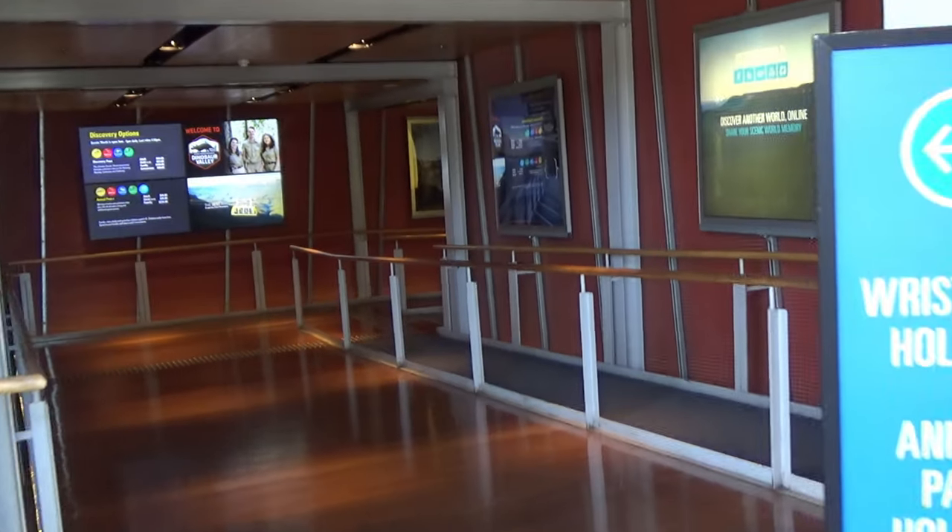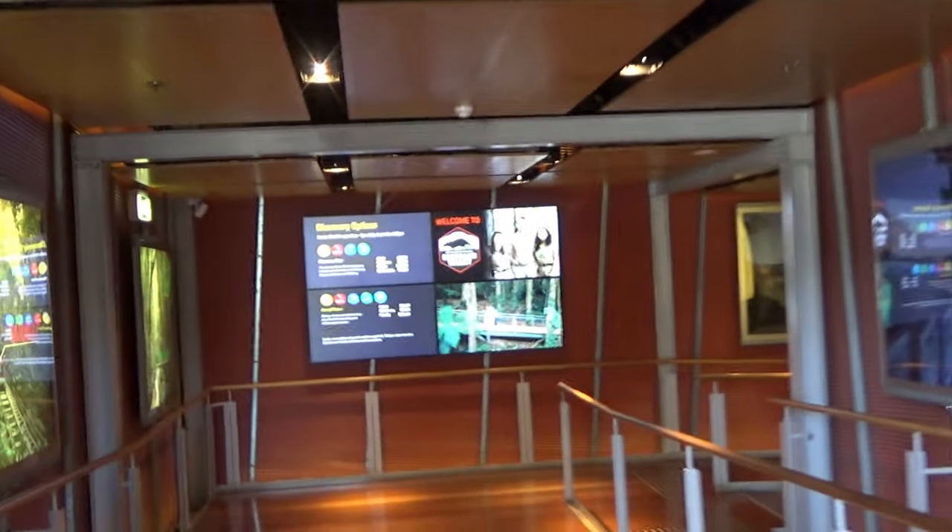At the end, I went to the Echo Point lookout for a closer view of the Three Sisters, which is on the other side of the valley.